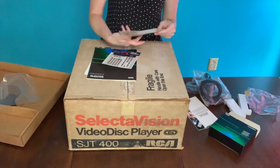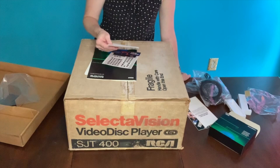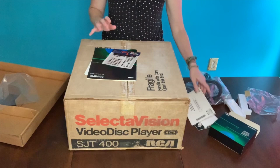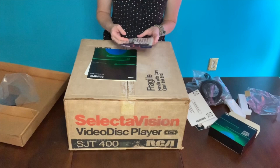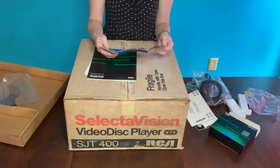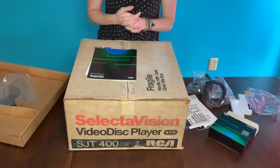We also have a nice note from W.T. Collins welcoming me to the, quote, large and growing family of RCA video disc player owners: 'We are very pleased that you chose RCA, for we have designed your product to provide you with many years of high quality home entertainment.' We certainly hope it will still provide entertainment, because we plan to hook this thing up in the museum. We've also got a rebate — get $50 from RCA when you buy an RCA Color Track 2000 color television, color TV monitor, or projection TV. RCA was obviously still making quite a bit of money in the 1980s from selling televisions, and they certainly wanted you to buy an RCA TV along with your video disc player.